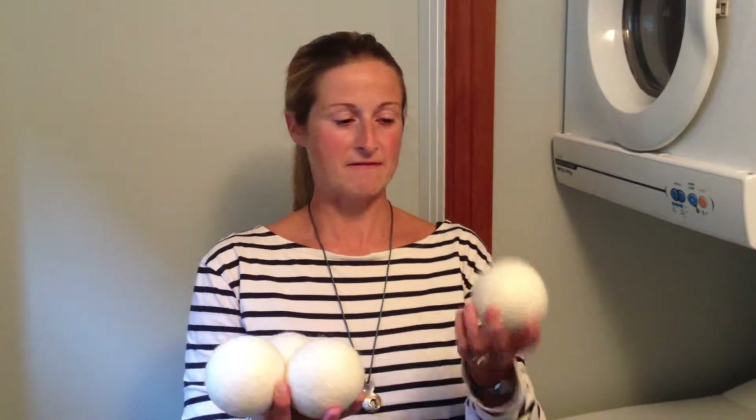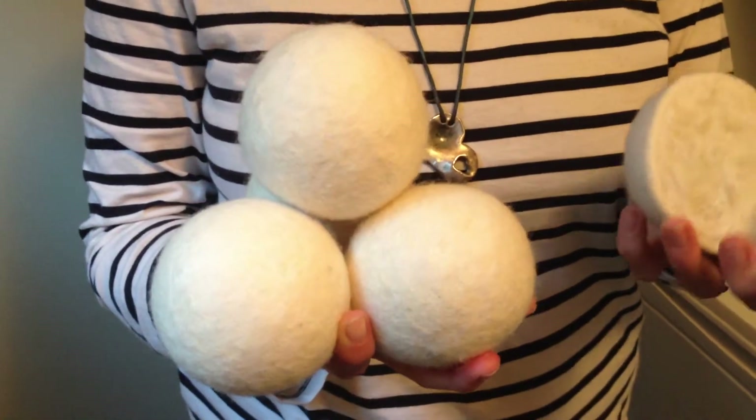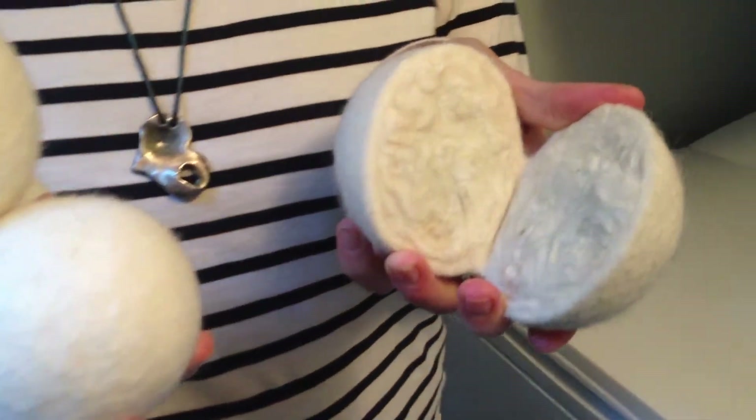I'm Sophie from Heartfelt Dryables and today I'm going to tell you a little bit about dryables — they're felted wool dryables and how to use them. These are a pure New Zealand wool product, they're hand felted and I've got one that we've cut in half to show you what the inside looks like, so there's no cheap fillers.